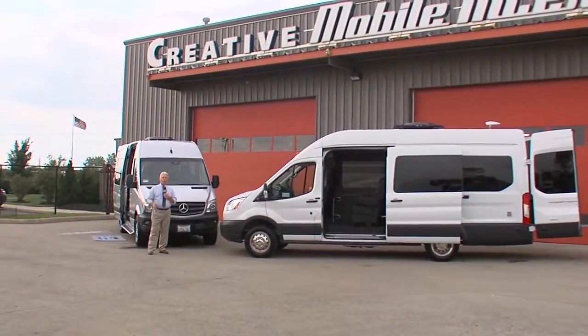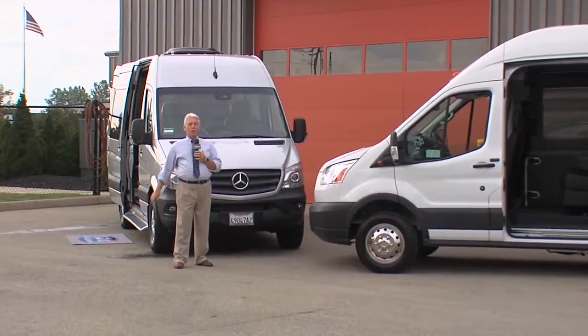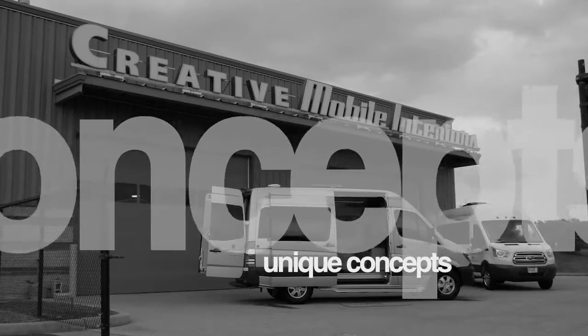As the expression goes from mild to wild, Creative Mobile Interiors can handle the job. Just look at these beautiful custom tailgating vans that they built. We had an opportunity to talk to Aaron Lane and learn more.